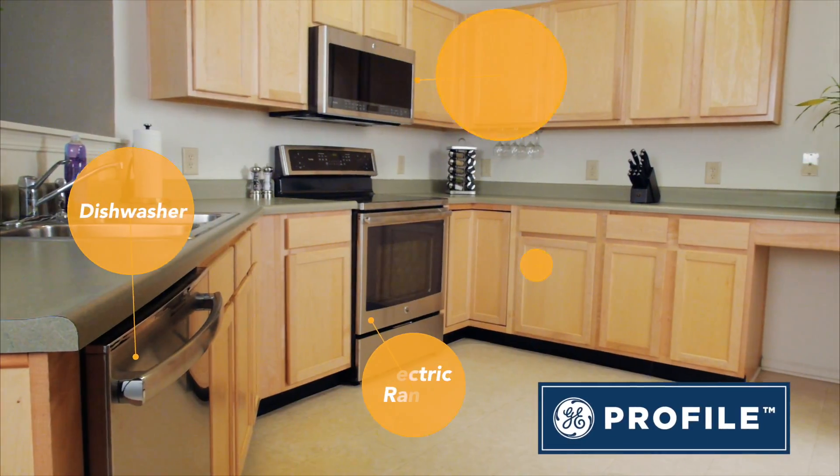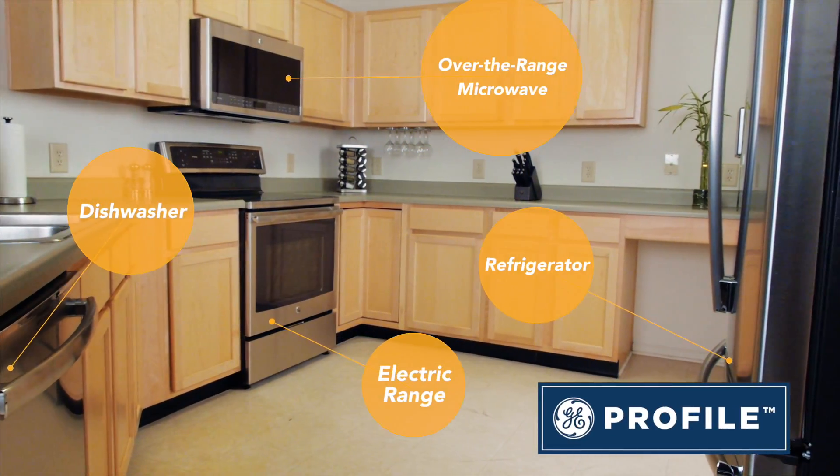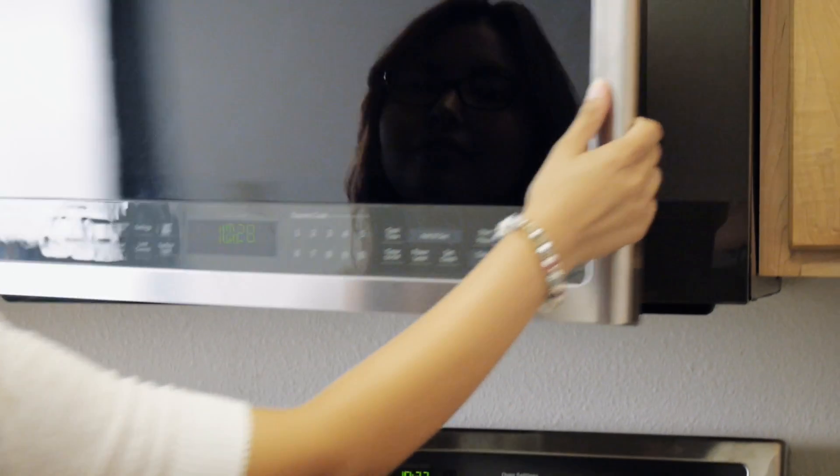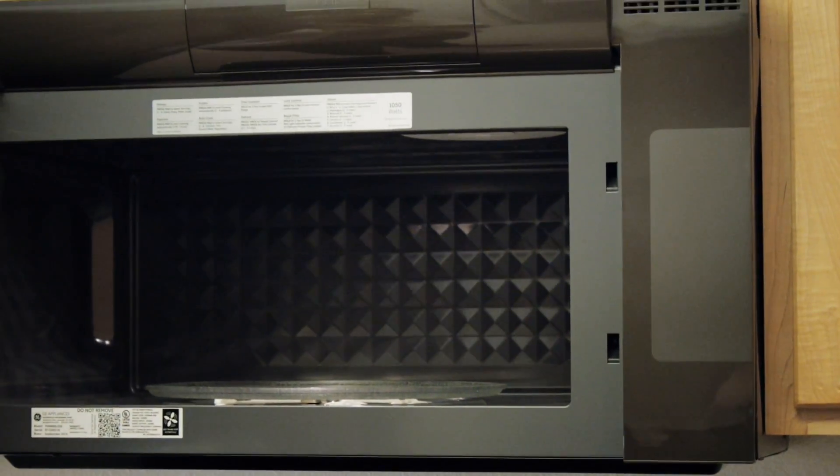With being first-time homeowners, we needed to find the right store to get our home appliances. H.H. Gregg helped us to find a great fit for our kitchen appliances. Installation was fast and easy. Our kitchen looks great, and our house is turning into a home. And I can't wait to eat.